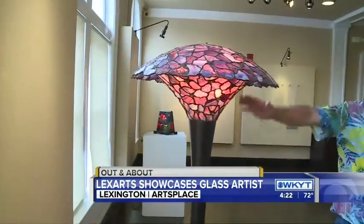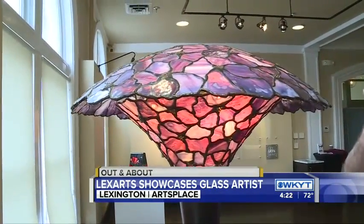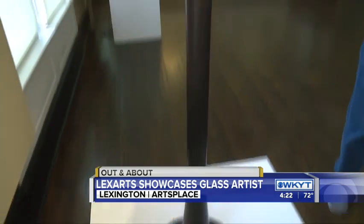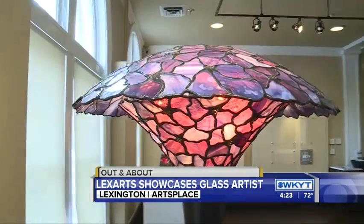And this piece here, you said is an early one? Yeah. I started early on creating pieces from beginning to end. So the base, the mold for the glass was all created by myself, so it's all a one-of-a-kind piece. It's not anything purchased to create that work. And you said that's not an easy task, because you have to create what keeps those pieces, those pieces of glass, together.